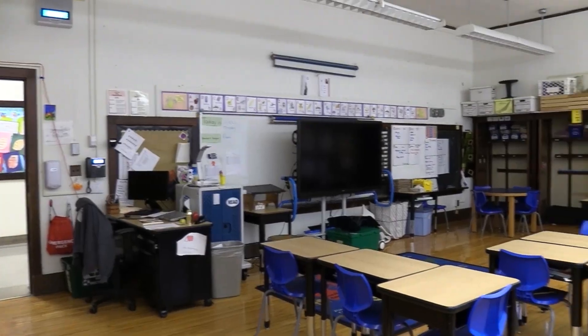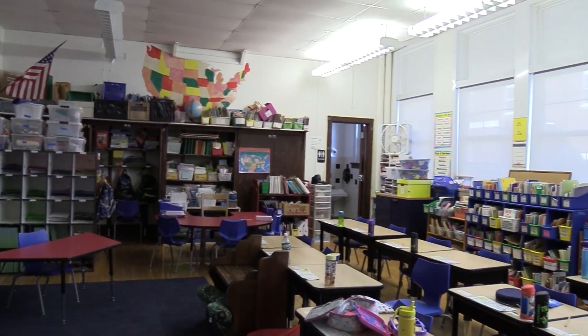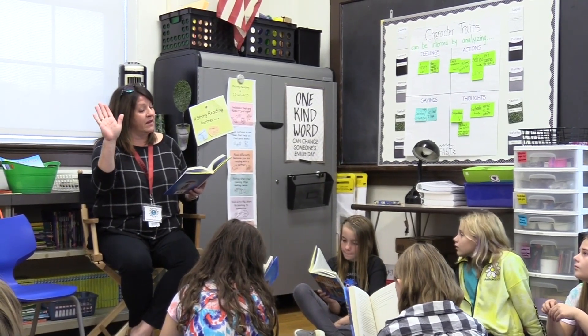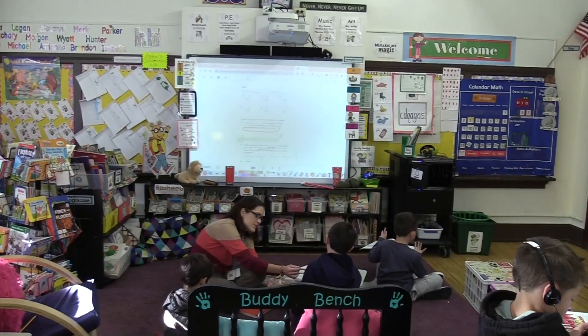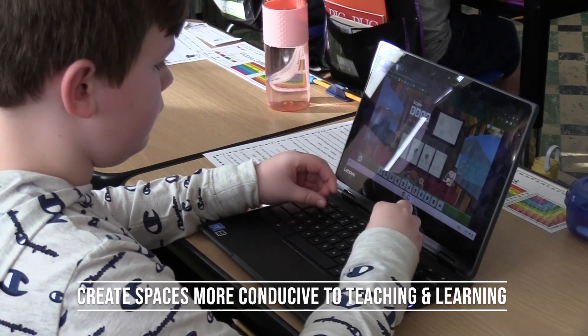When this building was constructed in 1932, lecture style was the norm. Boys and girls focused on their teacher at the front of the room — there was a chalkboard, desks in the middle, and a small coat closet in the back. That's not the way our classrooms work now. Right now, we focus on integrated learning that centers on a collaborative model. This capital project will create spaces that are more conducive for teaching and learning in the 21st century, and ultimately better prepare our kids for the future.